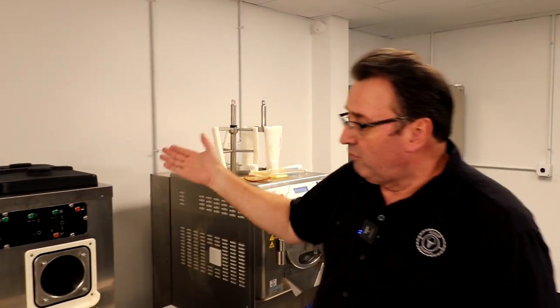We've got Carpagiani here that sends us batch freezers, and we've got some soft serve machines. The Taylor Company has soft serve machines as well as a custard machine — our beautiful custard machine here. ElectraFreeze sends us a batch freezer, and we get to use that.